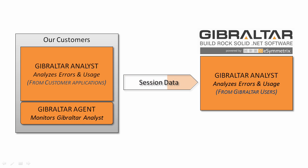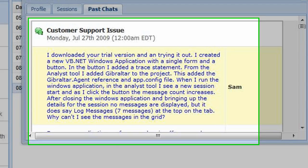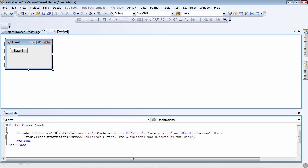Naturally, we use the agent to help us troubleshoot any problems our users report with the analyst. Sure enough, my partner Kendall was up late one night working on the next release of Gibraltar, when he got pinged for a live chat by a prospective customer named Sam, who was having some trouble. Sam wanted to get started evaluating Gibraltar with a trivial VB program.